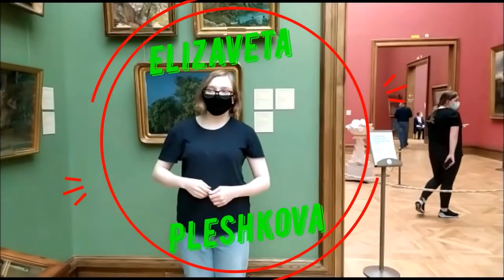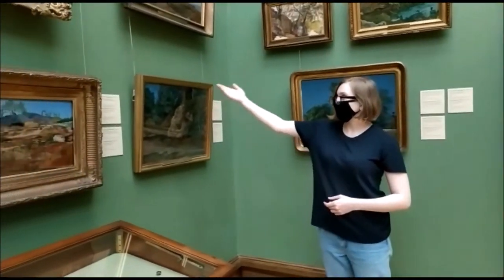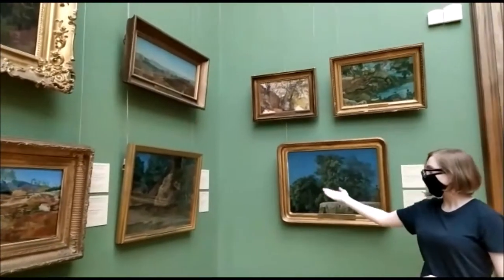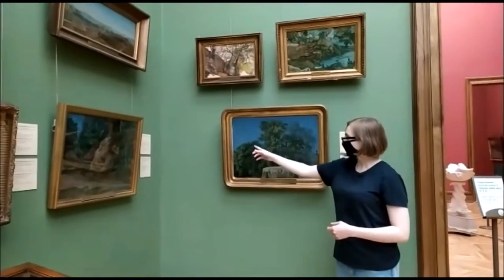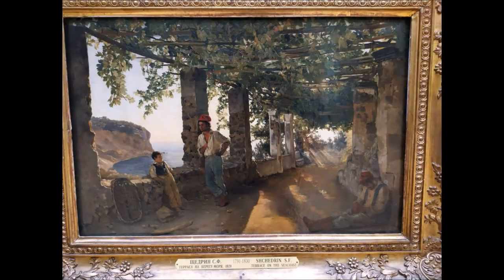Hello, my name is Elisabetta Plyshkova. Today we are in the Physical Gallery. Here we can see the works of many wonderful and brilliant artists. One of their masters is considered a Russian landscape painter Sylvester Shedrin, who worked in the first half of the 19th century in Italy.